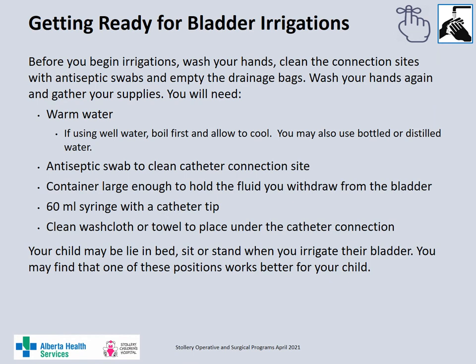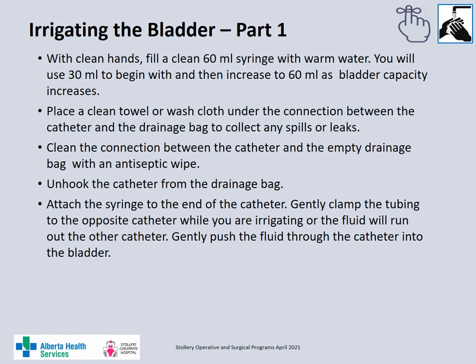Before starting the bladder irrigations, empty the urinary drainage bags, wash your hands and gather your supplies. You will need warm water — if using well water, boil it first and allow it to cool; you may also use bottled or distilled water. You will also need antiseptic swabs to clean the catheter connections, a container to collect the fluid you withdraw from the bladder, a 60 ml catheter tip syringe, and a clean towel or washcloth to place under the catheter connections to collect any drips or leakage when you disconnect the catheter from the drainage bag. When you initially start the irrigations you will begin with 30 ml, but as the bladder capacity increases you will increase the volume to 60 ml.